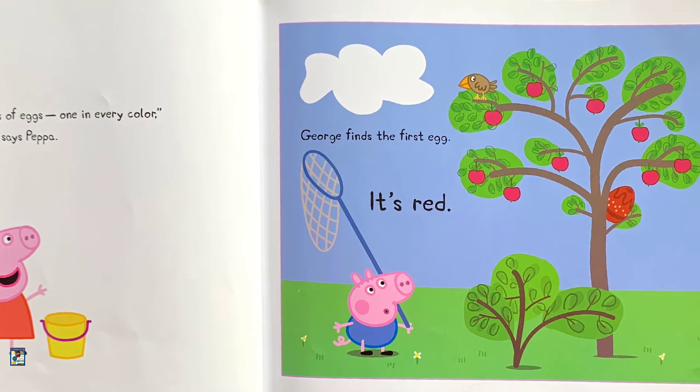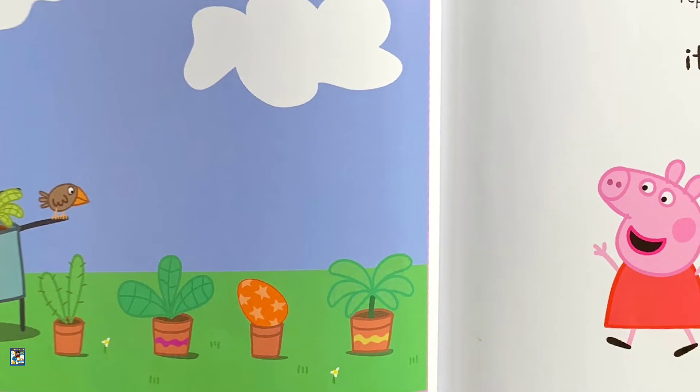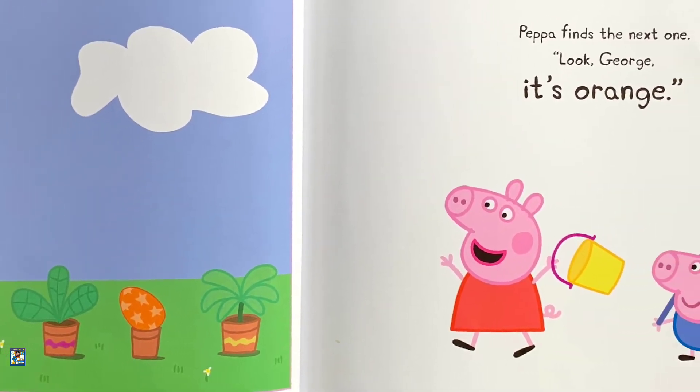George finds the first egg. It's red. Peppa finds the next one. "Look George, it's orange."